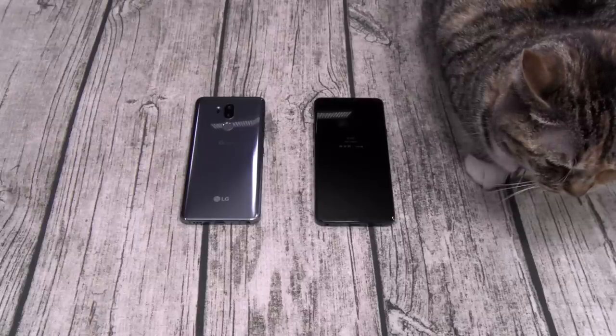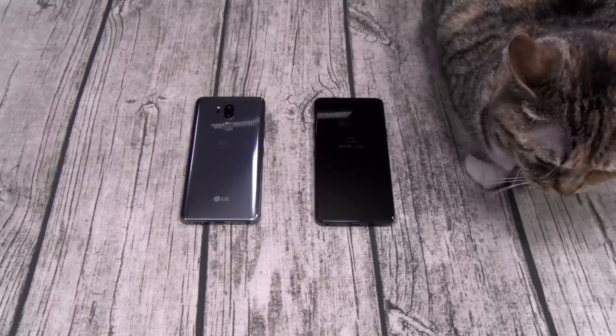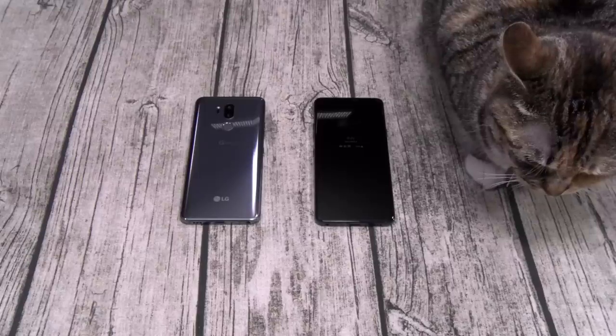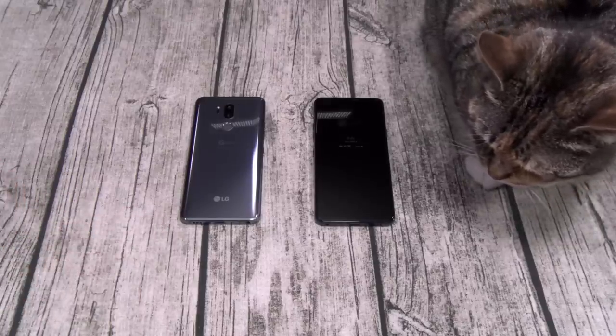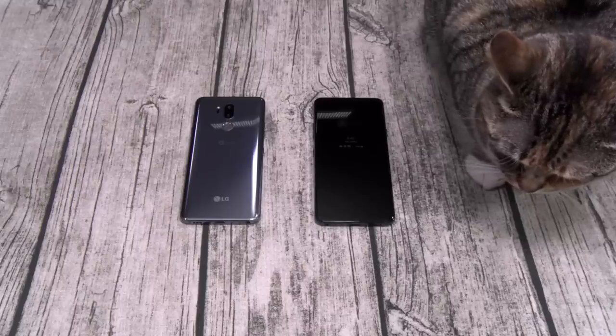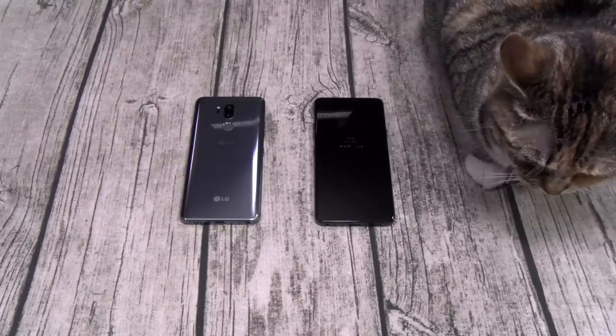Next: the single bottom-firing speaker. We'll talk about this speaker more in a second because it is amazing. But think about how much more dope this phone would have been with dual speakers. That one speaker on the bottom is sick, but if they had another speaker on the top it would have been game over for pretty much everything else. I just wish it had dual speakers.